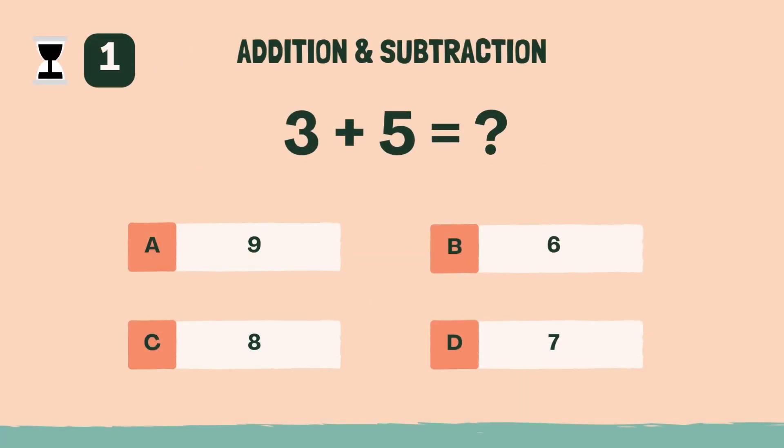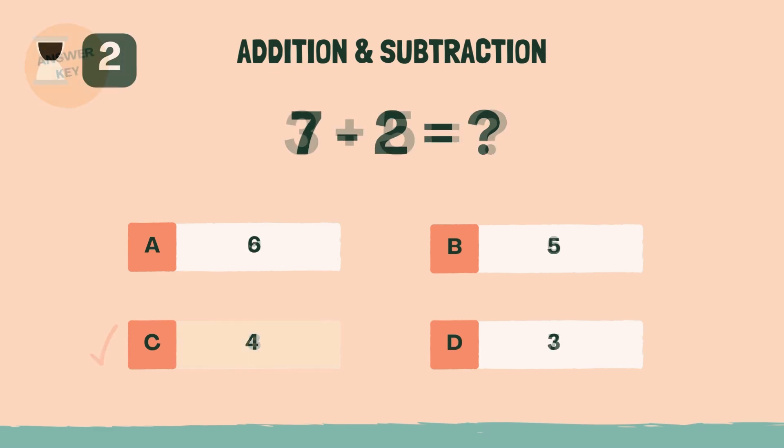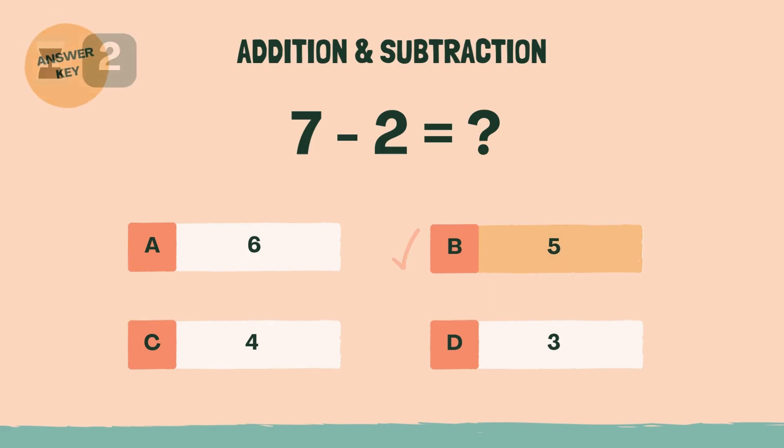What is 3 plus 5? Answer: C, eight. What is 7 minus 2? Answer: B, five.